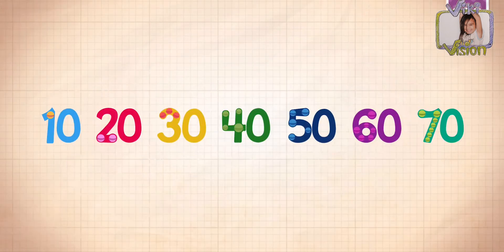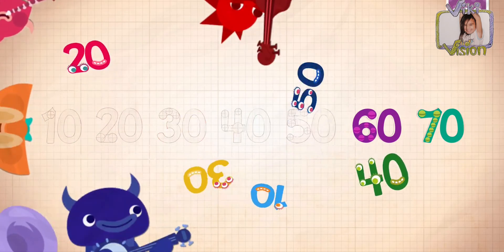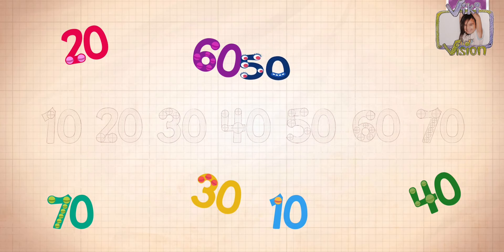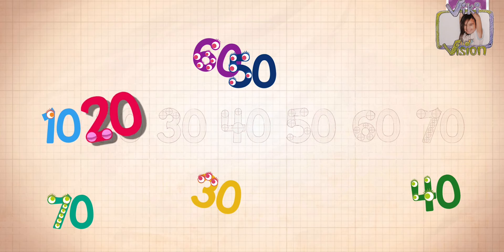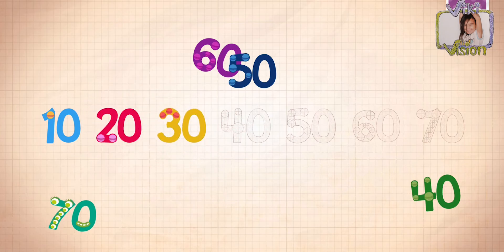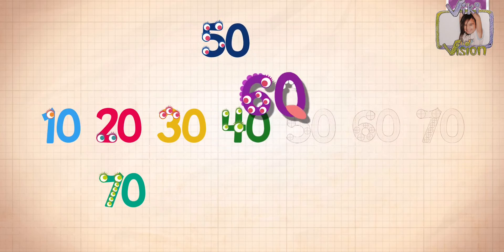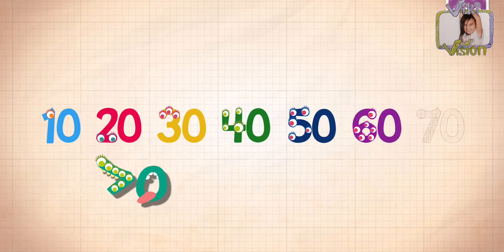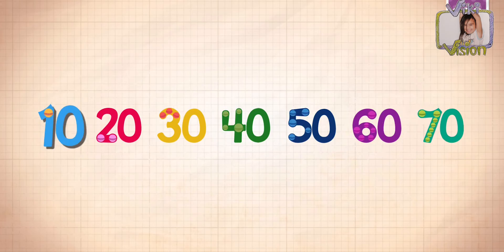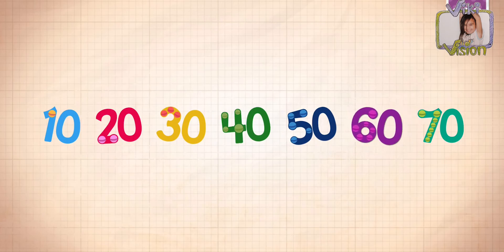Count by tens: 10, 20, 30, 40, 50, 60, 70! Ten, twenty, thirty, forty, fifty, sixty, seventy.